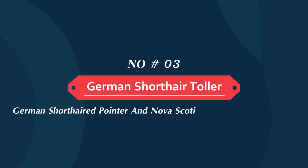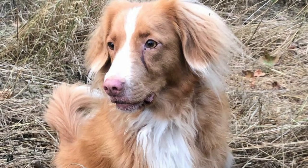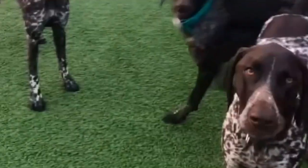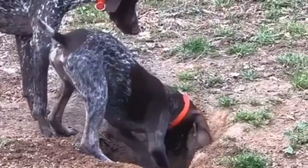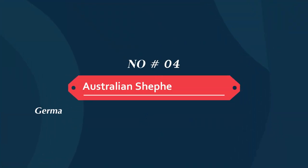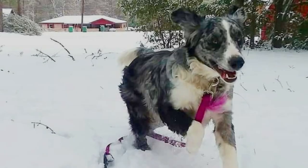Number three: German short head toller. The German short head toller is a mixture of the German short head pointer and the Nova Scotia duck tolling retriever parent breeds. The German short head pointer is an avid tracker, seeking out game on both land and water. The Nova Scotia duck tolling retriever is the smallest of the retrievers, but he is great at both luring and retrieving waterfowl.